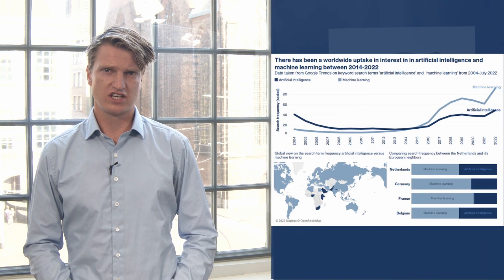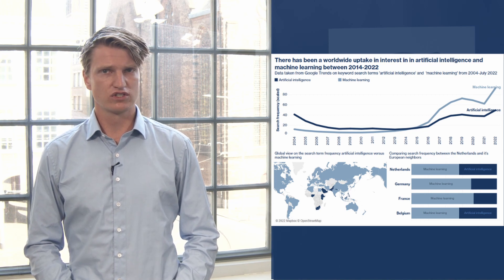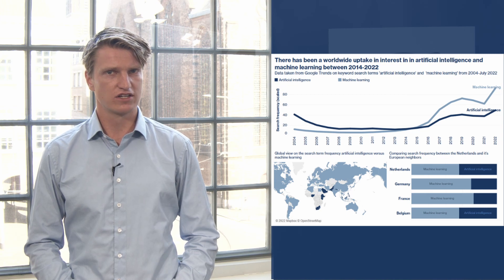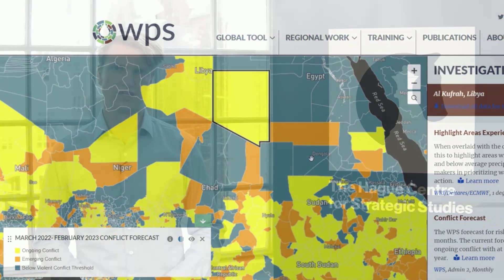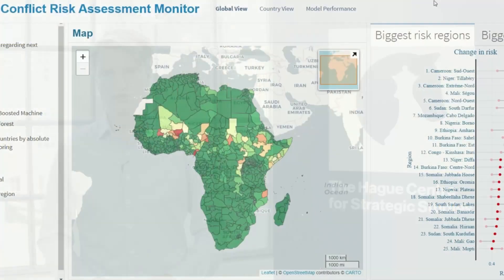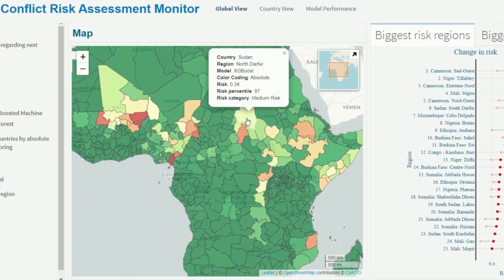Data can be used for more than visuals and analysis. Artificial intelligence has revolutionized data analysis through predictive modeling. Predictive models can be useful for policymakers to prepare for the future and to act on these predictions. For example, the HGSS Data Lab has produced models that can predict the likelihood of intrastate conflict.